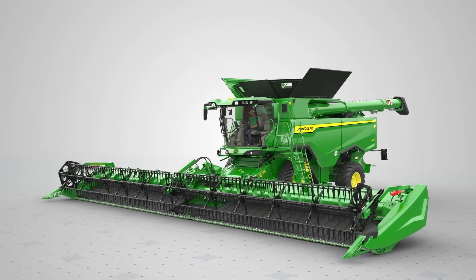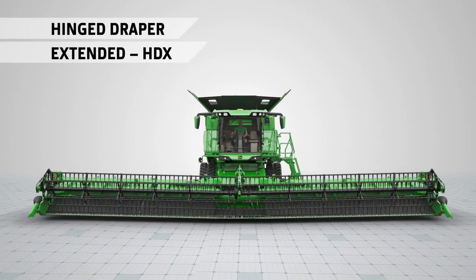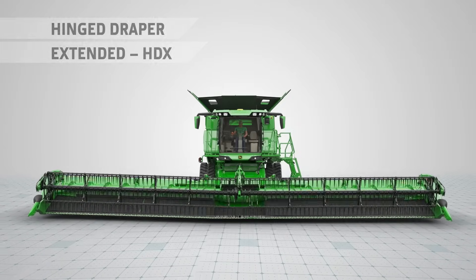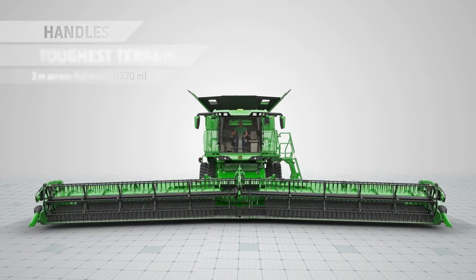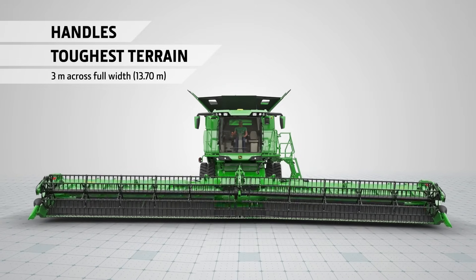The hinged Draper HDX is the ultimate for challenging terrain. It has the largest vertical movement of any header on the market to perfectly follow the contour of your field.